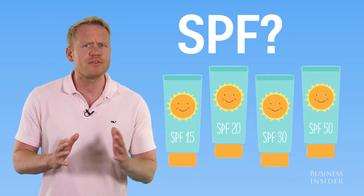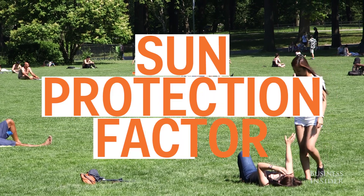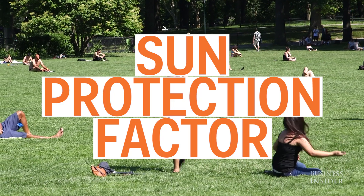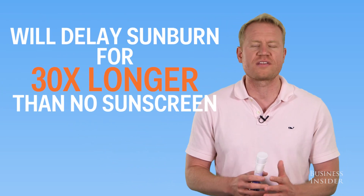What do those different SPF numbers on the bottles mean? SPF stands for Sun Protection Factor, and that number is related to how long it takes for potentially damaging UV rays to affect your skin. For example, SPF 30 will delay the onset of a sunburn for 30 times longer than if you weren't wearing sunscreen at all.